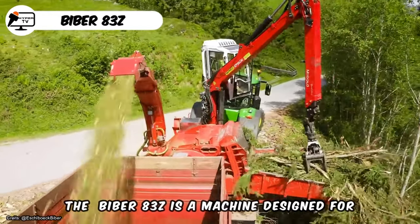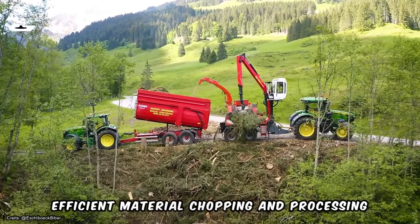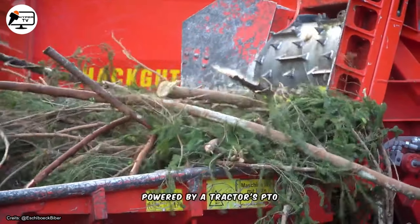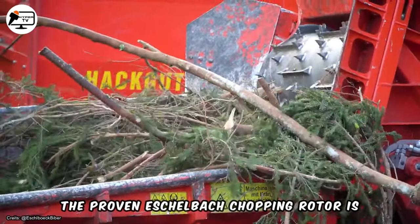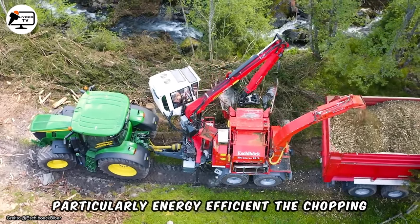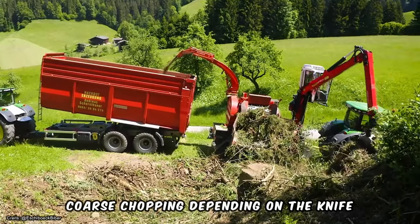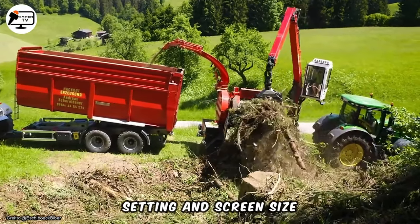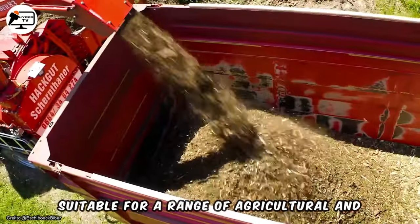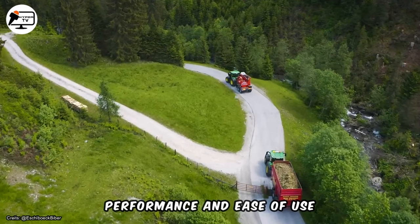The Biber 83Z is a machine designed for efficient material chopping and processing. It is mounted on a tandem drive axle and powered by a tractor's PTO. The proven Eschelbach chopping rotor is designed to be easy to pull and is particularly energy efficient. The chopping knives or blades allow for precise or coarse chopping depending on the knife setting and screen size, making the Biber 83Z suitable for a range of agricultural and forestry applications.